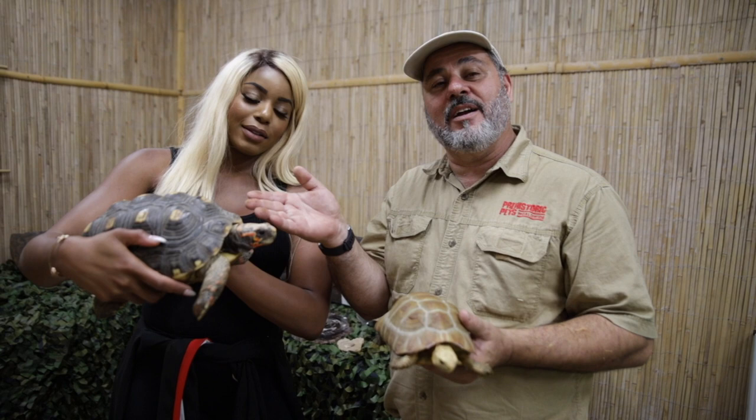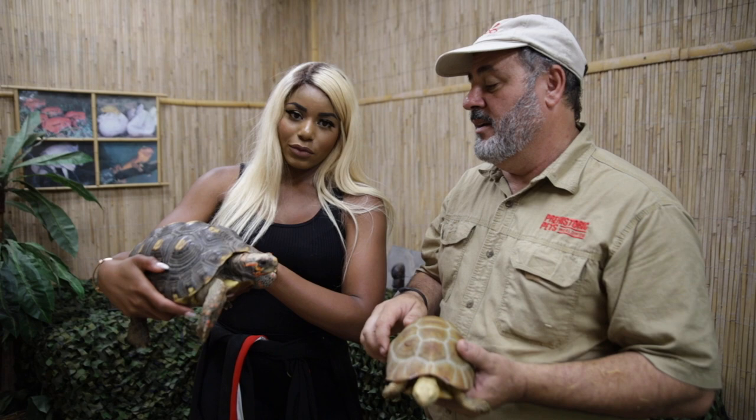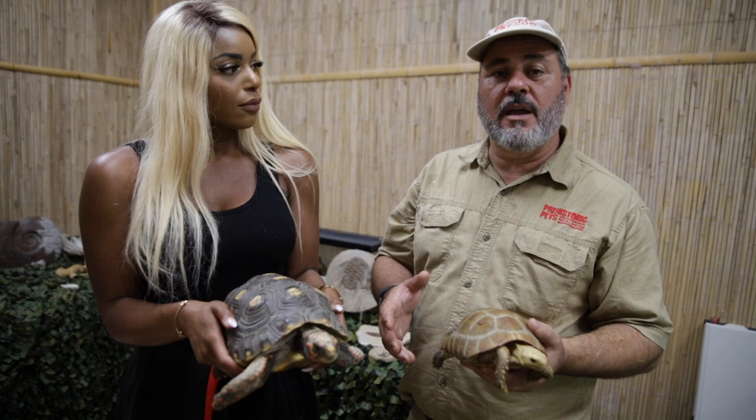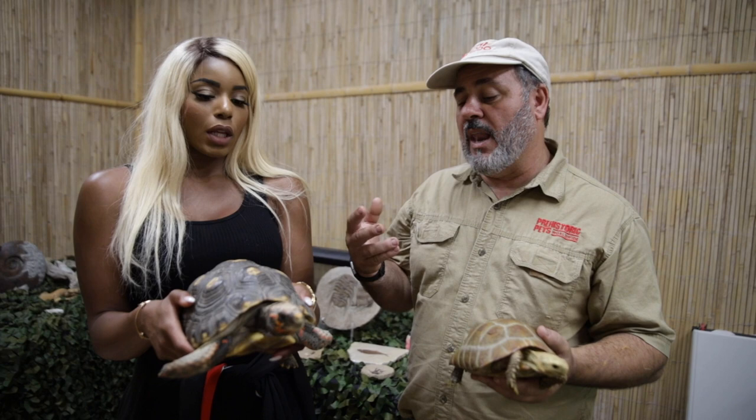They come from the same general area as yellow foot tortoises. They come from real marshy areas — really, South America is nothing but tropical. They like a lot of water. They eat a lot of fruit, fallen fruit, bananas, different things like that. They're really cool, very sociable, and they do really well in captivity.